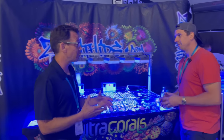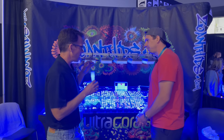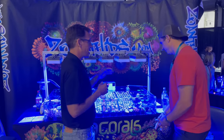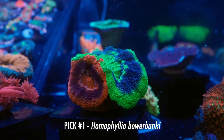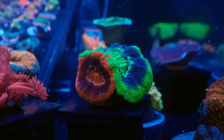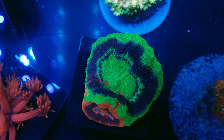Brendan always brings awesome corals to his shows every time. The first thing I saw when I came in here, my eyes went straight to one of my favorite species — a Homophilia Bauerbankii right here. It's definitely at the top of my picks. It is an absolutely gorgeous red polyp and absolutely gorgeous green polyp that bleed together. It is probably one of the most unique Bauer Bankies I've ever seen.